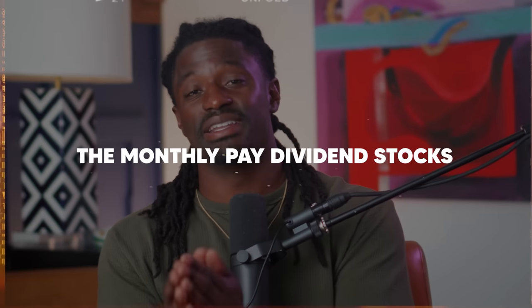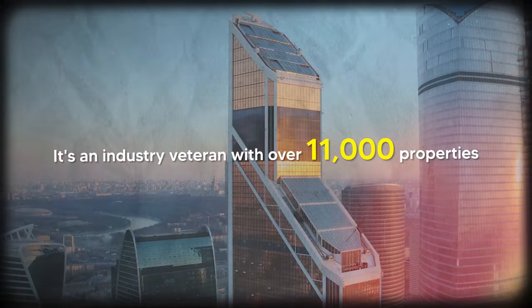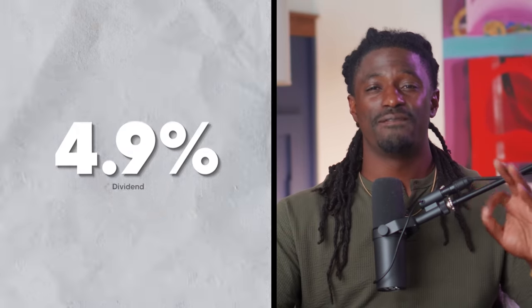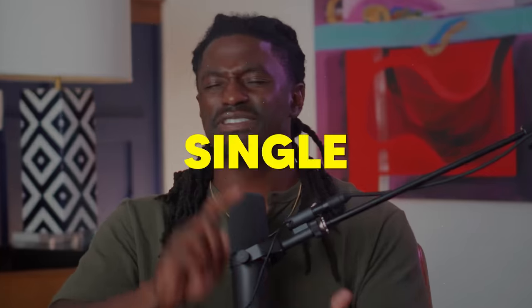Realty Income is a large-cap retail REIT and an industry veteran with over 11,000 properties across more than 1,000 different tenants operating in around 70 different industries. They provide a safe dividend yield of around 4.9% and have a track record of raising that monthly dividend every single year since 1994 — that's 26 consecutive years of dividend increases, making them Dividend Aristocrats. A Dividend Aristocrat is any S&P 500 company that has increased dividend payments for the last 25 years. To become a Dividend King, you'd need 50 consecutive years of increases.